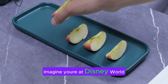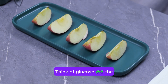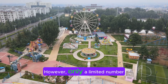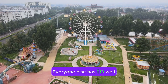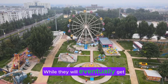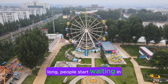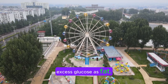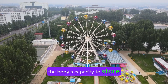Imagine you're at Disney World on a crowded day, eager to ride the biggest roller coaster. Think of glucose as the fast pass that lets you skip the line and get immediate access to the ride. However, only a limited number of people can use the fast pass. Everyone else has to wait in a long line, which represents glycogen. While they will eventually get to ride, it takes longer. If the line becomes too long, people start waiting in the parking lot, which is analogous to the body storing excess glucose as fat. The parking lot, much like the body's capacity to store fat, is seemingly unlimited.